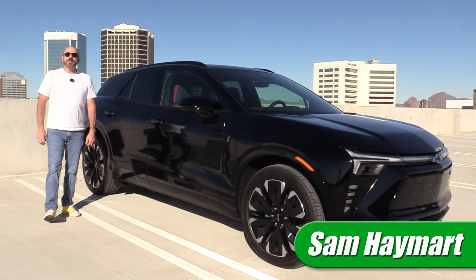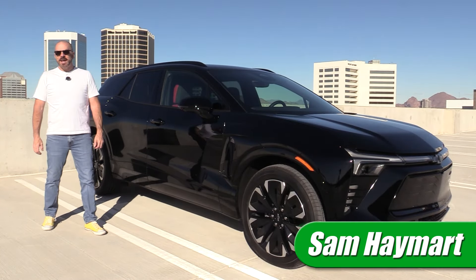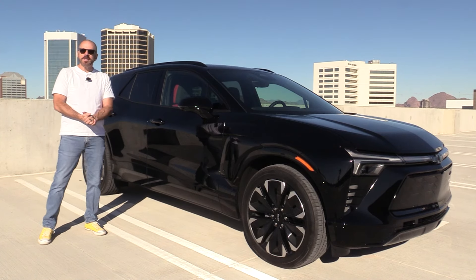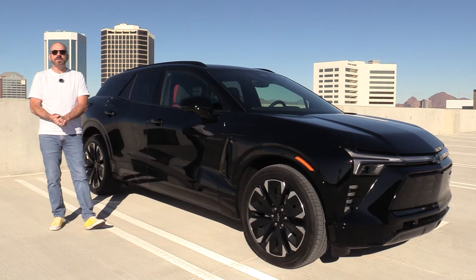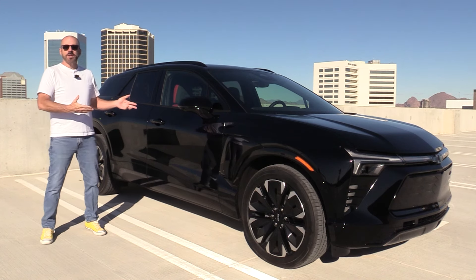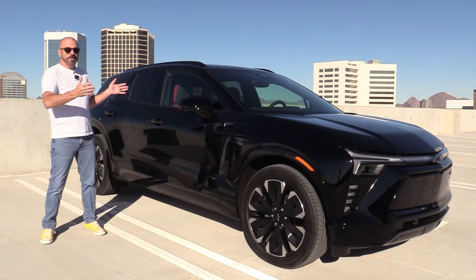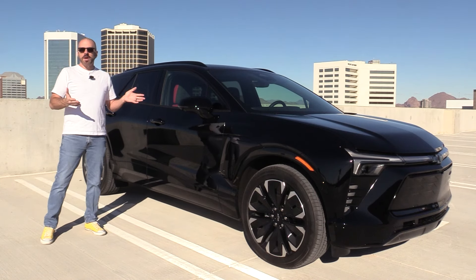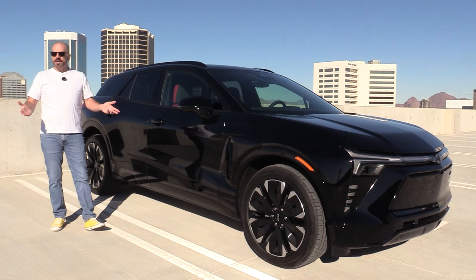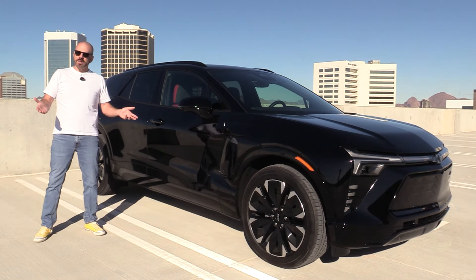Hey, my good friends. Sam Hamart with Test Driven TV. Today we are test driving the all-new 2025 Chevrolet Blazer EV — this is an RS all-wheel drive. I've been looking forward to this test drive because I'm pretty excited about this car. We're going to have a good look at it inside and out, take it for a drive, and then I'll tell you what I really think.